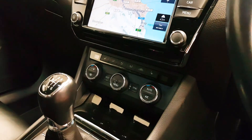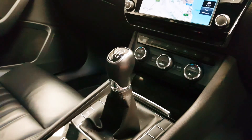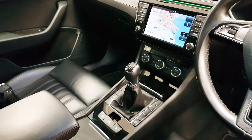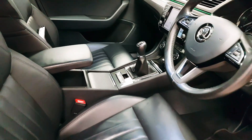Dual climate control is here, meaning you can have the left and right hand side of the cabin at two different temperatures. Heated seats are in place. There's a six-speed gearbox, armrests front and rear, and an automatic hold handbrake which is a really nice touch.